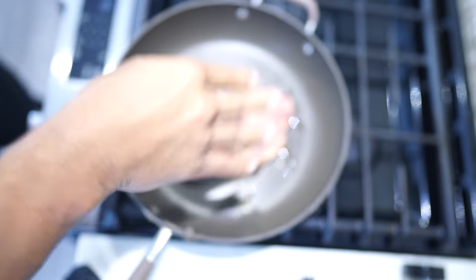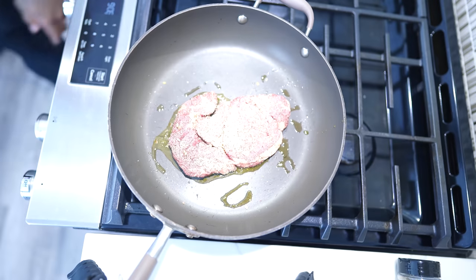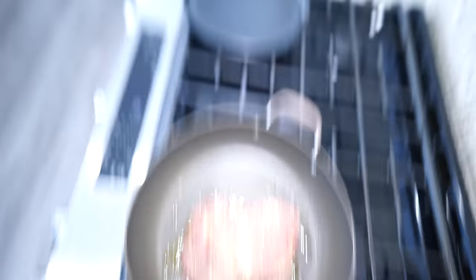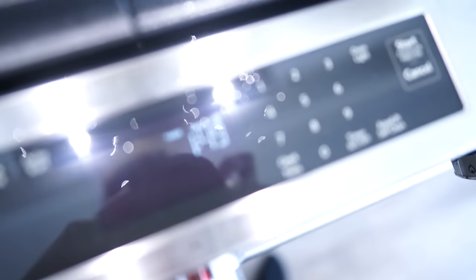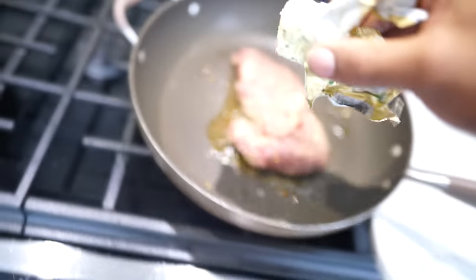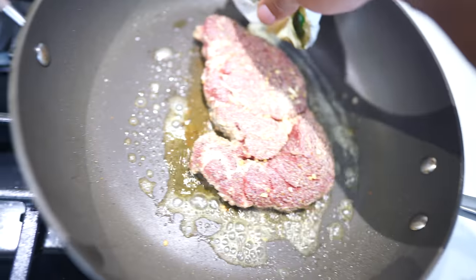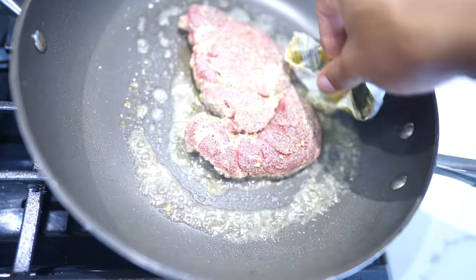Let it sit on one side for three minutes on between medium and high heat, then flip it — three minutes — I like my steak medium. When I flip it over, that's when I head over to start the rice. We got about a minute and 47 seconds left, so I go around it and pat the top.